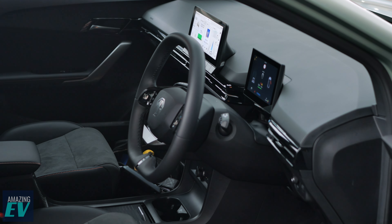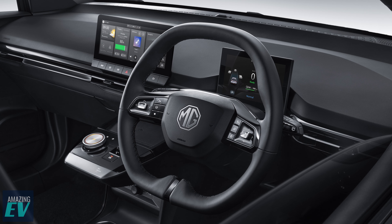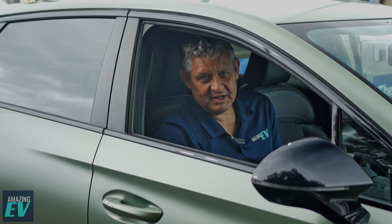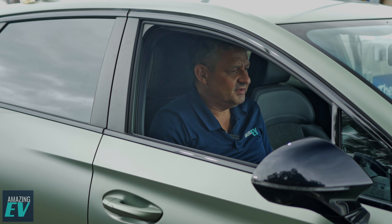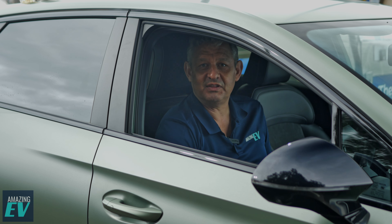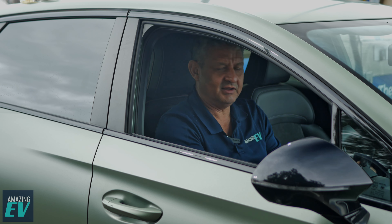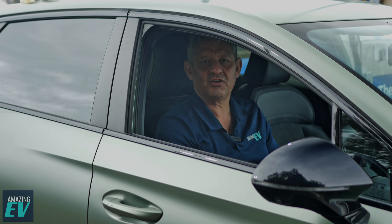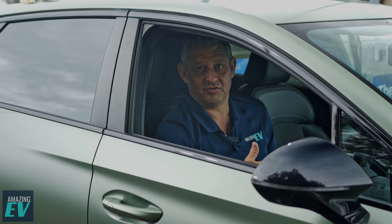Inside, not a big difference from the rest of the MG4 range — similar steering wheel, similar dashboard, similar display screen. And that's been a bit of a criticism. Perhaps the interior of the MG4 is maybe not special enough. It's tidy and nice, and the rest of the MG4 range was fantastic. The steering wheel has a great feel to it, really nice. It's just the rest of the inside hasn't been differentiated enough to make it extra special for the extra power.